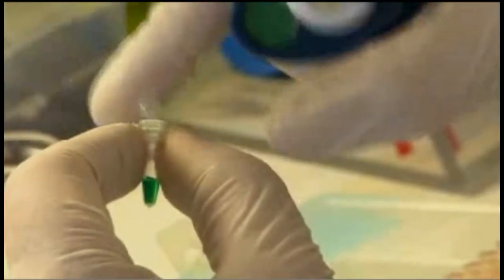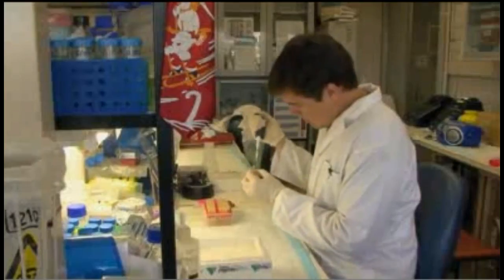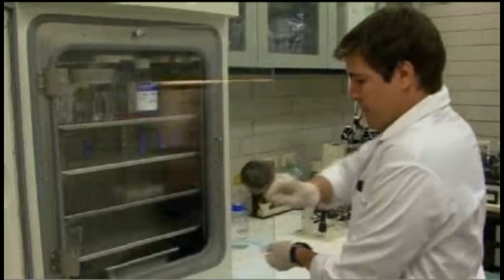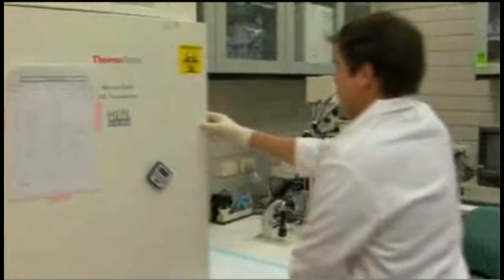The team decided to resurrect the thylacine's Collagen 2A1 gene. It promotes the growth of collagen, which turns into bone in a developing embryo. They picked it because it was small and very highly conserved amongst other mammals — mouse, man, dog — all have a similar Collagen 2A1 gene. Because it's small, that means it's easier to piece together the jigsaw puzzle.